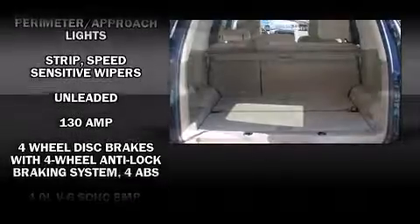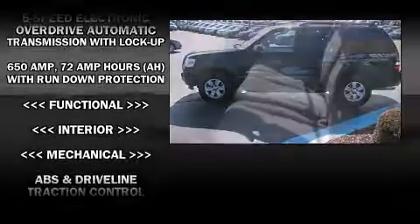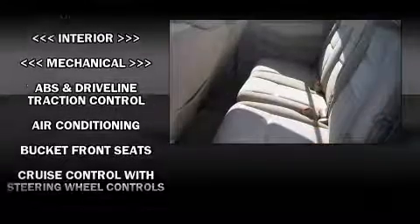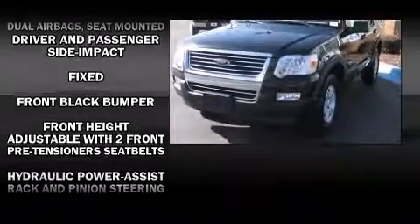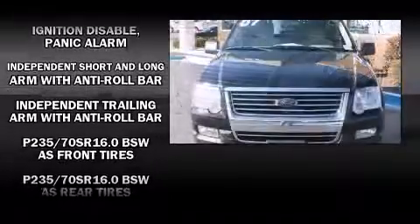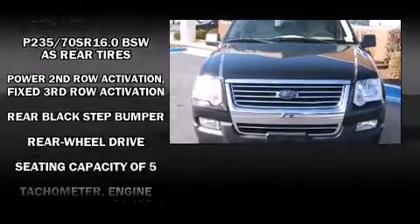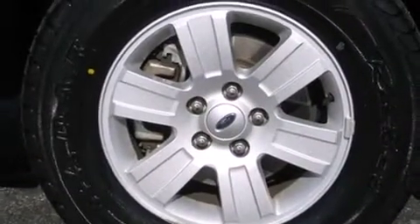Ford ensures the safety and security of its passengers with equipment such as dual front impact airbags, front side impact airbags, traction control, ignition disabling, and four-wheel disc brakes with ABS. Various mechanical systems are monitored by electronic stability control, keeping you on your intended path. A Carfax history report indicates just one previous owner.